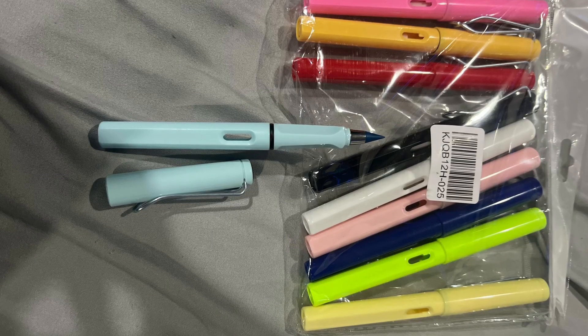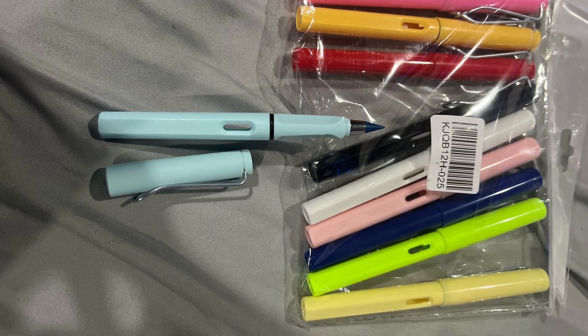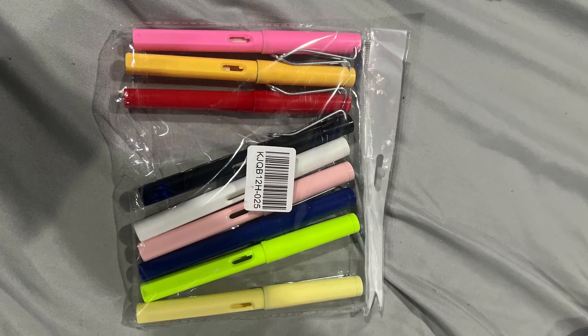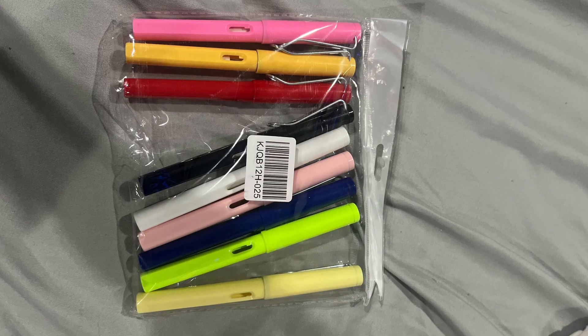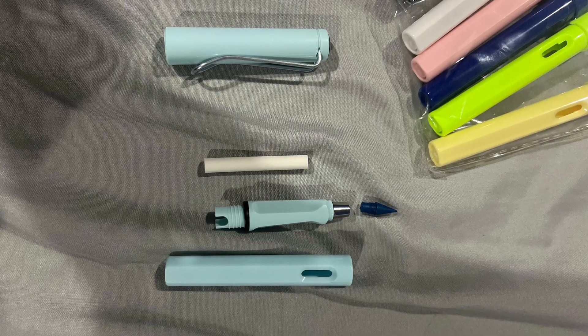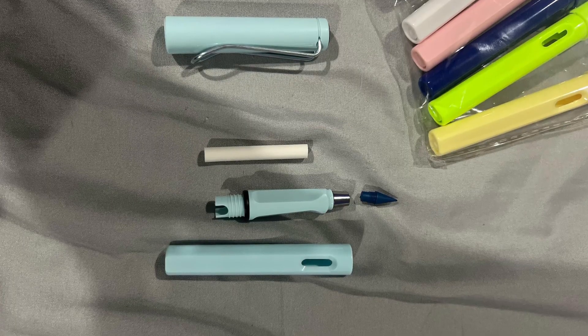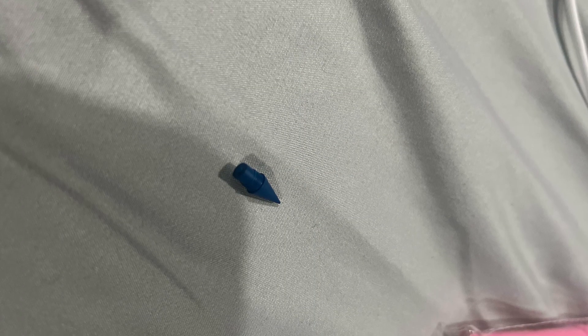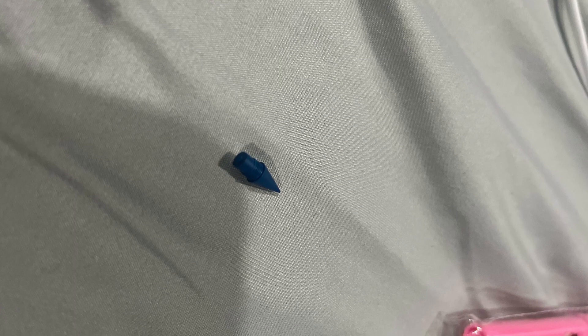What are these odd, hollow, inkless markers with holes and rubbery insides? Given as a Christmas gift, these markers were off. No ink. Hard plastic tips. Holes in the side. The interior holds a bit of rubber that feels like an eraser. No branding, just a barcode. Were these defective? Fake? Does anyone know what this could be?